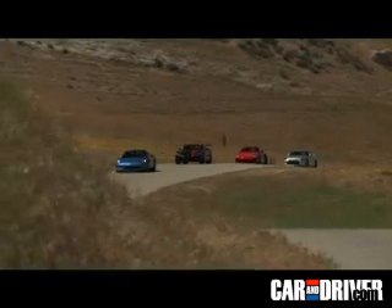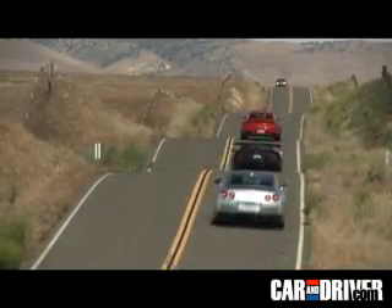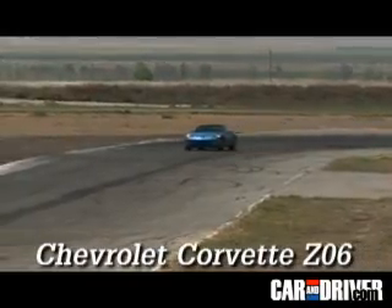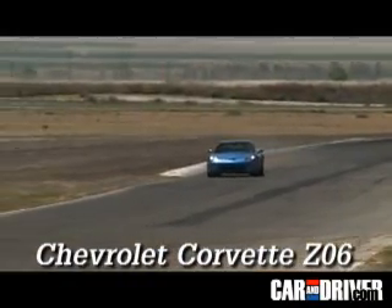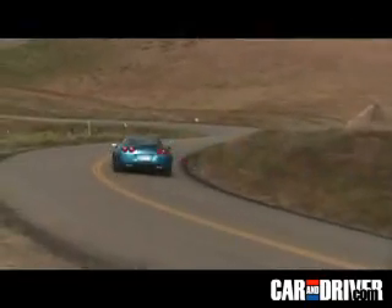These cars have nothing in common except being the heaviest ordinance currently being sold by their respective brands. Soon to be eclipsed by the '09 ZR1, the 505 horsepower Z06 is the old man of the group. Its lightweight chassis and powerful 7-liter V8 make it a potent track performer.